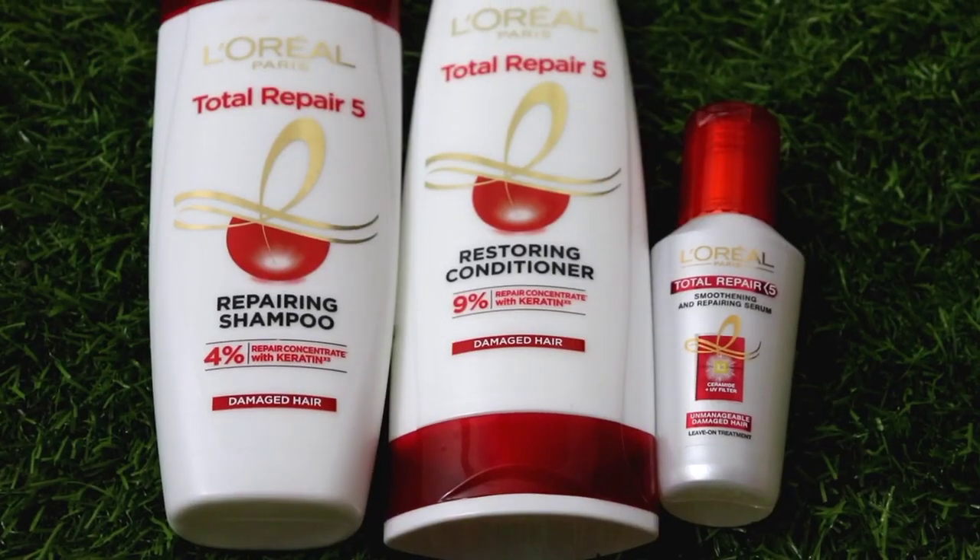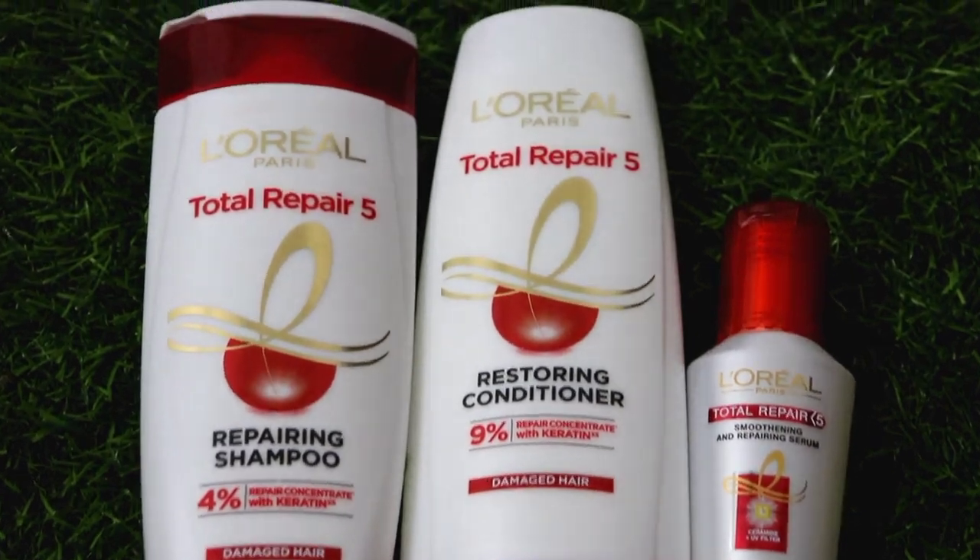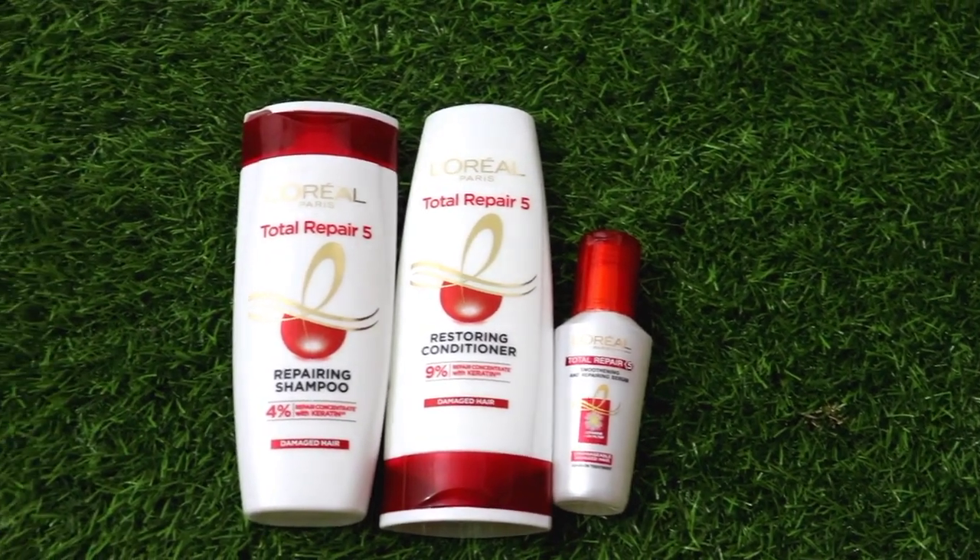But L'Oreal Paris Total Repair 5 has always been my savior. This time it is even better because it has keratin excess. Keratin excess penetrates deep into our hair fibers, and due to this, we get a quick and effective result. In this video, I will share all about this entire range. In the range, you get 3 products: shampoo, conditioner, and hair serum.